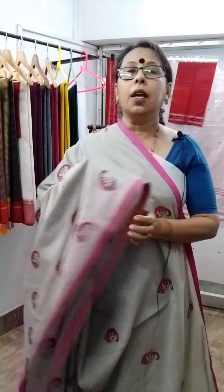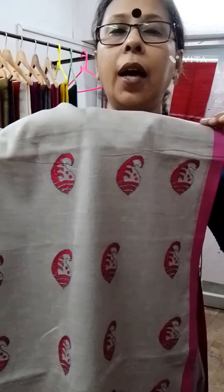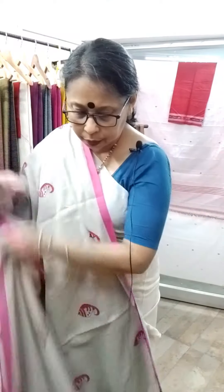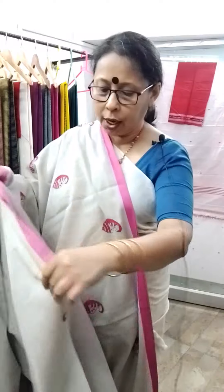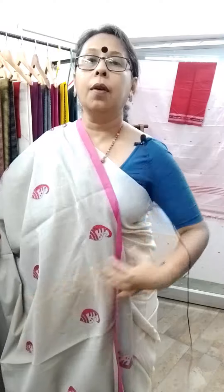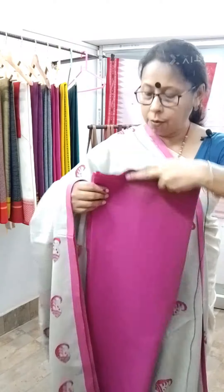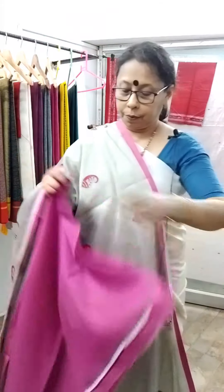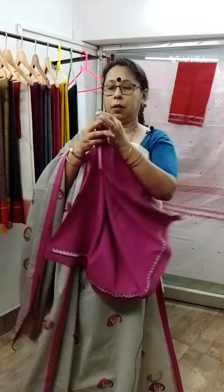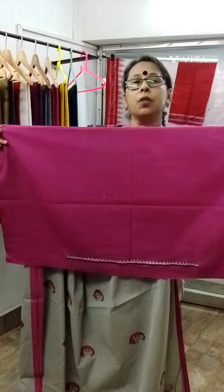Next one is a katha embroidery saree on Bengal cotton. All over this type of katha embroidery has been done. I think I have shown it in one of my previous videos. This saree is very soft, in a grayish tone. With a rubia blouse piece. The price of the saree is 2300, and with blouse piece, 2500.